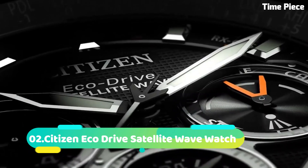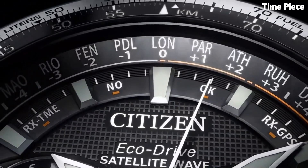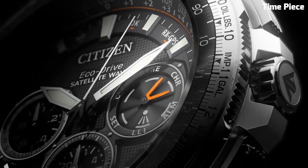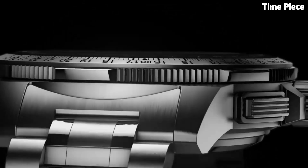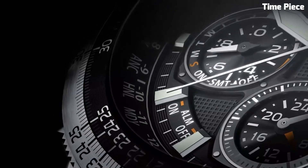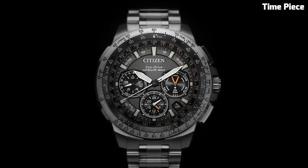Number 2: Citizen Eco-Drive Satellite Wave Watch represents the pinnacle of timekeeping precision and eco-conscious innovation. This extraordinary timepiece utilizes cutting-edge technology to synchronize with GPS satellites, ensuring atomic-level accuracy for timekeeping in any corner of the globe. Powered by Citizen's renowned EcoDrive technology, it converts any light source into energy, eliminating the need for battery changes. The watch's sleek stainless steel construction exudes sophistication, while its luminous hands and markers guarantee effortless readability. With world-time functionality, perpetual calendar, and water resistance, the Citizen Eco-Drive Satellite Wave Watch is an embodiment of high-performance precision and sustainable watchmaking designed for the discerning globetrotter.